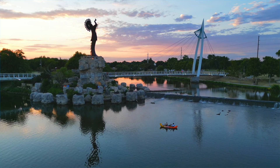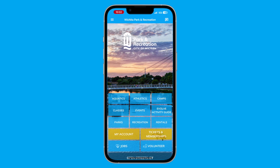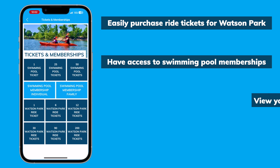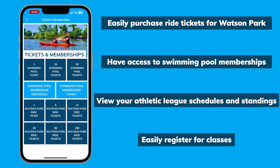Unlock the full potential of your recreational experience with the new Wichita Park and Recreation mobile app. Easily purchase ride tickets for Watson Park, have access to swimming pool memberships, view your Athletic League schedules and standings, and easily register for classes.